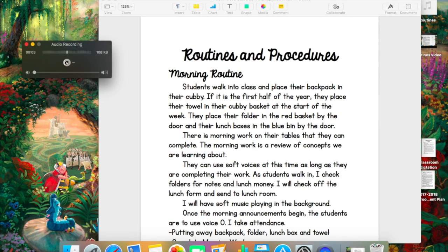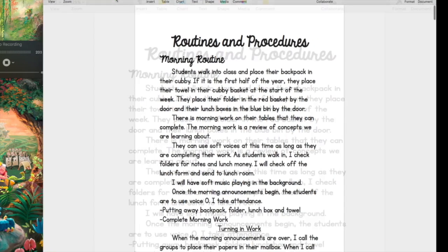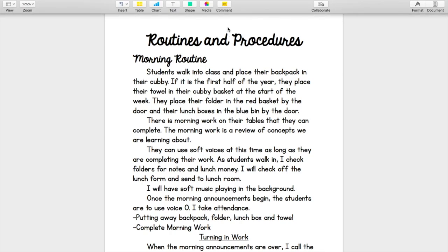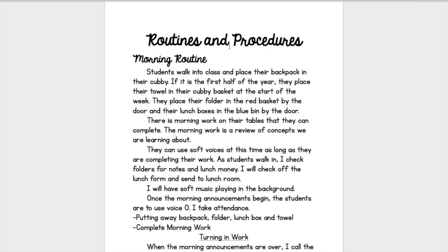Hello everyone. Today I'll be going over my routines and procedures, because this is definitely something you should be thinking about, especially if this is your first year of teaching. This is the most important thing you will be doing the first few weeks of school, so you should really have it planned out. I want to share some of my routines and procedures with you.